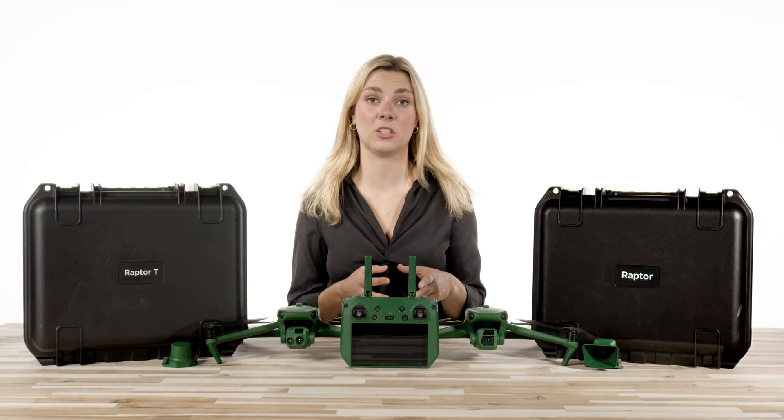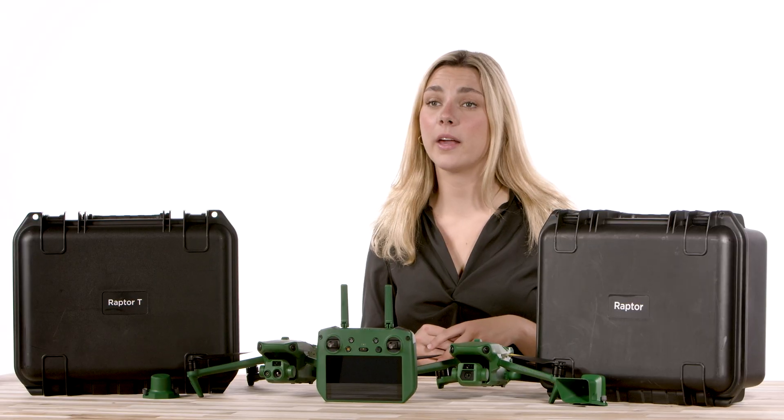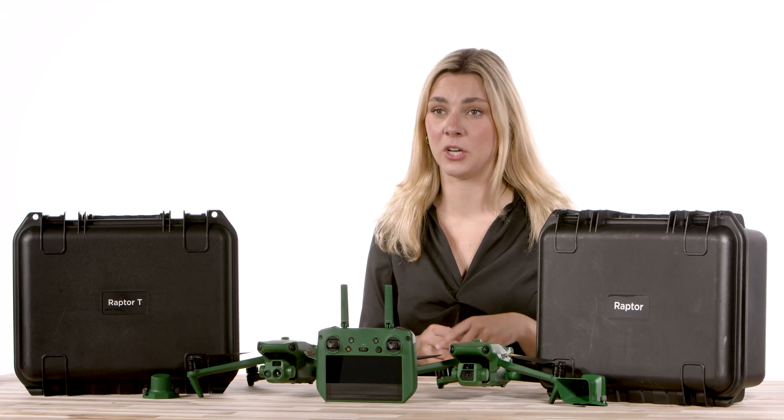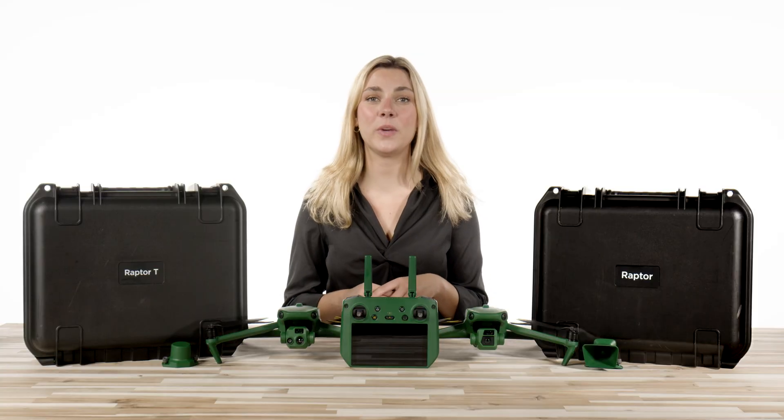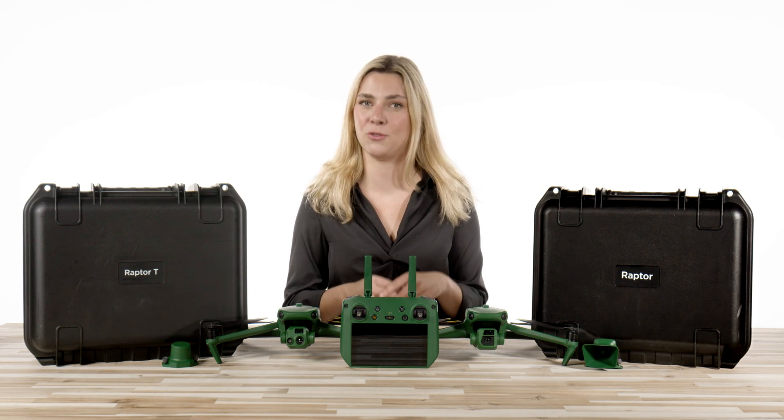Hey guys! We are back with another product launch, and this one has been getting quite a bit of press lately. We are talking about the Anzu Robotics Raptor line of drones. Follow along as we jump into the features and specs of this American-owned and operated drone company.